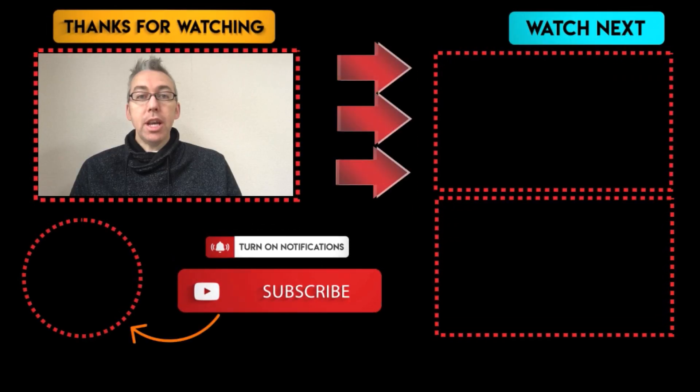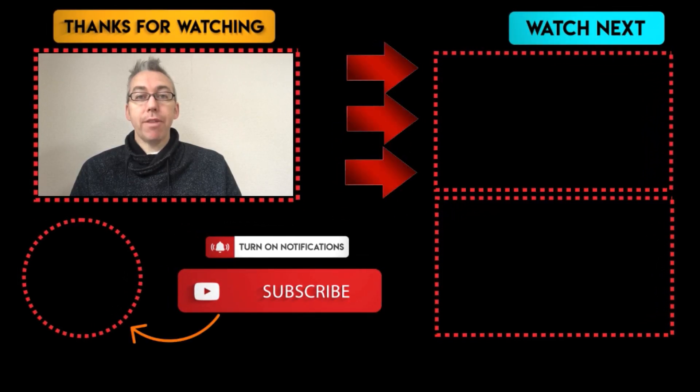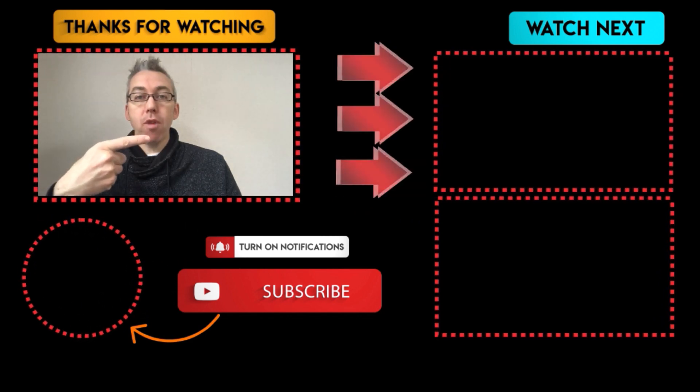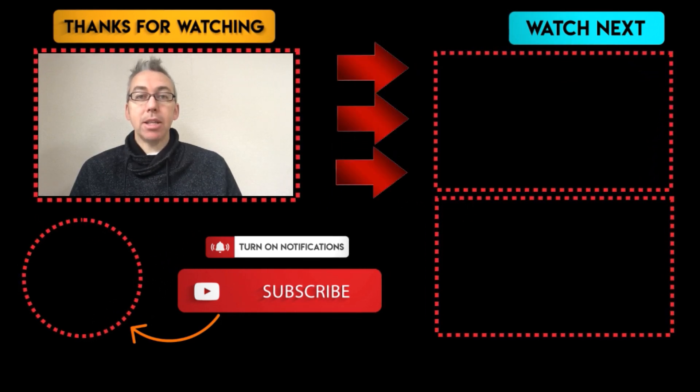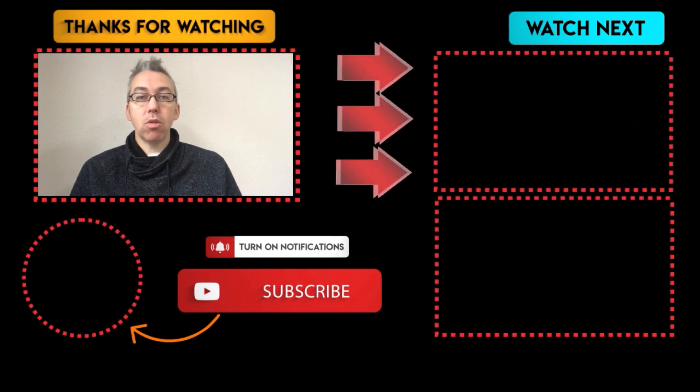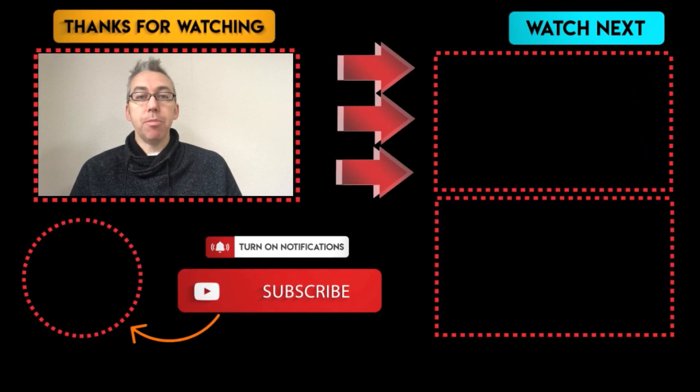Thank you for watching. If you've got any questions or need more clarification, go and watch the video once more. Over on the right-hand side, we have some more trainings and reviews, so go and watch those as well. Please hit the like button, subscribe to the channel if you've not done so already, and hit the bell notification. Ask any questions you've got below, and I'll see you soon.